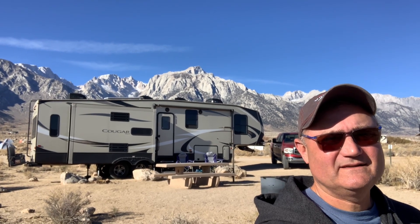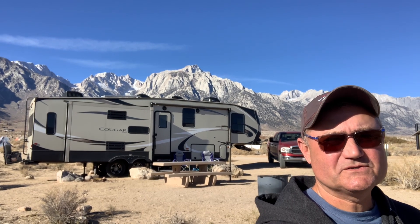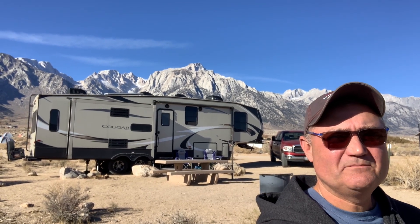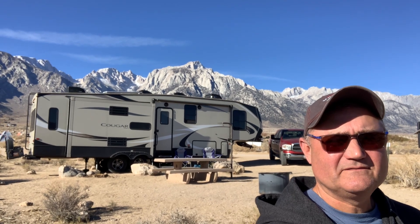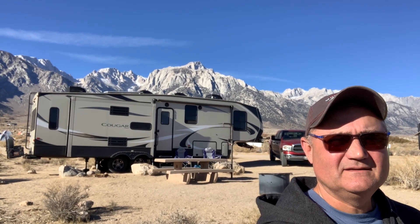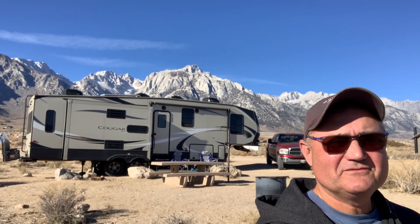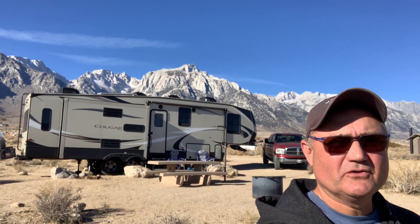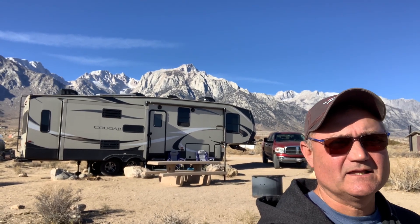Hi folks. This is our campsite at the Tuttle Creek Campground, near the Alabama Hills dispersed camping area. Melody and I tried earlier this week to find a place to camp in the Alabama Hills dispersed camping area, but I couldn't find a place for my fifth wheel with all the recent camping closures the BLM has imposed at Alabama Hills.